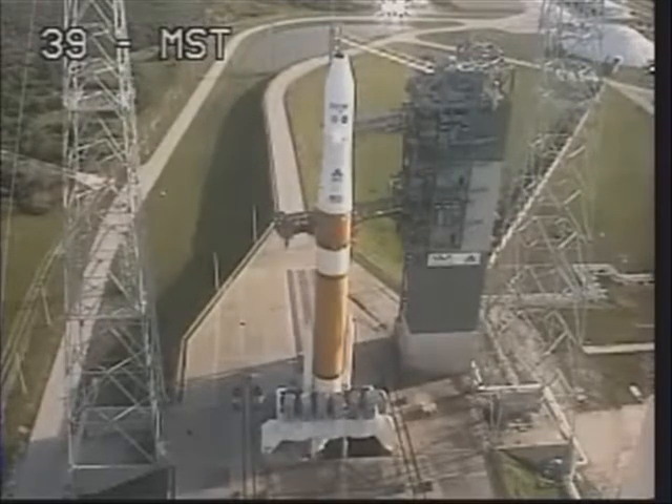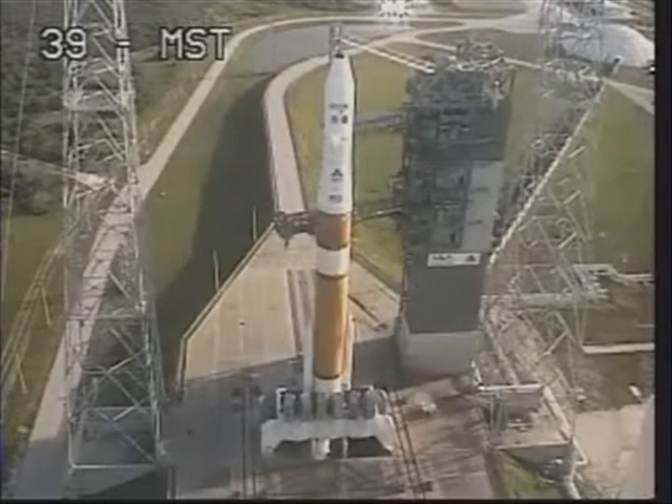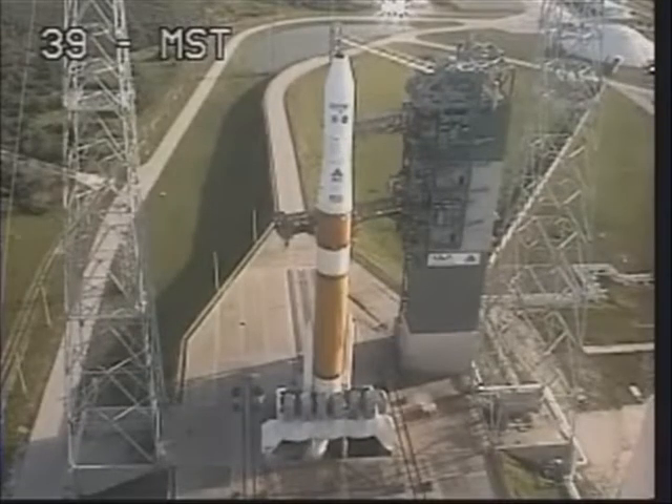T-minus 60 seconds. Engine start box. Go. T-minus 50 seconds. T-minus 45 seconds. Launch enable. Enable.